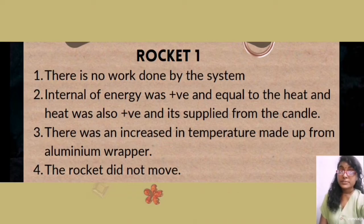From the first experiment, according to the first law of thermodynamics, delta U equals Q plus W. For the first mini rocket, there is no match head inserted and therefore no work is done, resulting in W equals zero. From the formula of the first law of thermodynamics, delta U equals Q for this experiment. Delta U is positive as there is an increase in temperature of the rocket, which is made up of aluminum foil. Q is also positive as heat is supplied by the lighter flame.